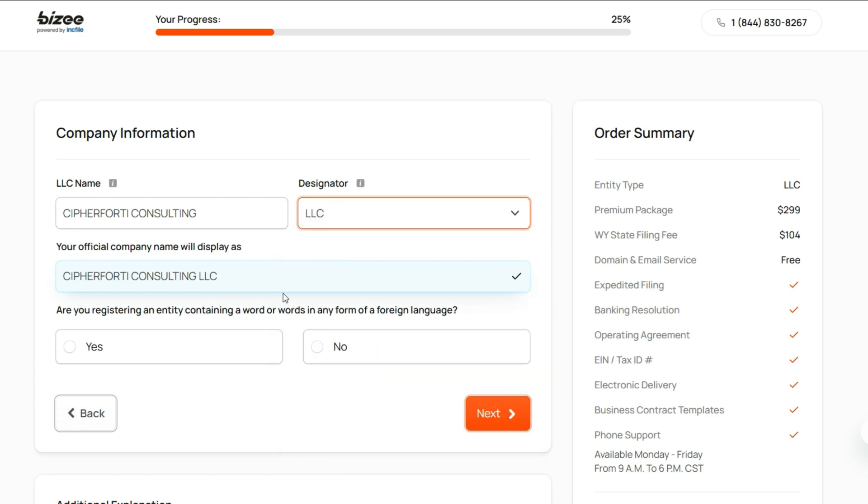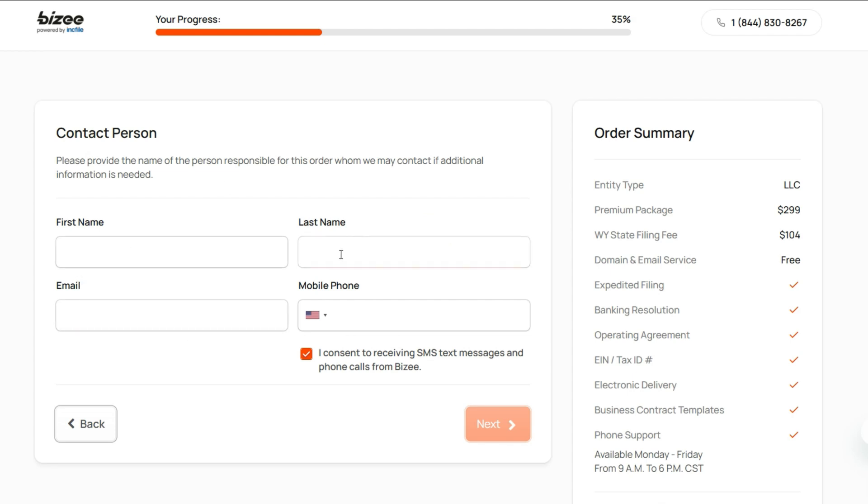You will see how the official name looks. There is a question: are you registering an entity containing a word in any form of a foreign language? My response is no. Then click next. For the contact person section, you will enter your email address and your phone number from the country where you are, so that you can receive text messages or phone calls. Once this is entered, click next.